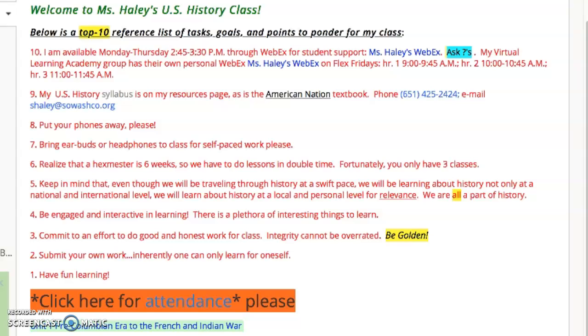Number eight: put the phones away. I mentioned this to students as they came in; if you're at home, you might be using them. Number seven: bring earbuds or headphones to class for self-paced work. There might be some video links with sound while other students are working on different work, so that would be respectful of classmates.